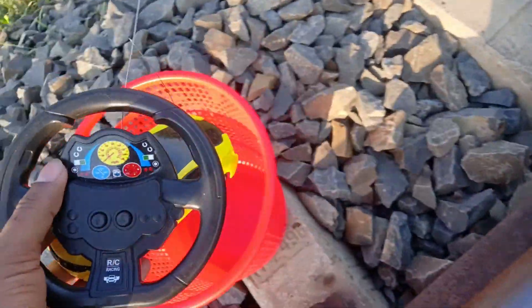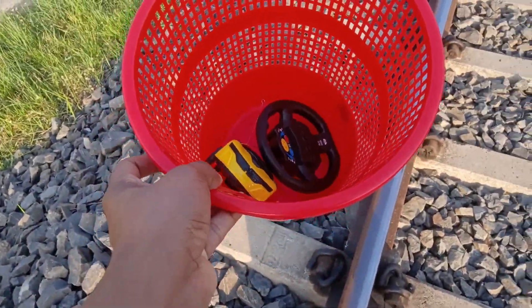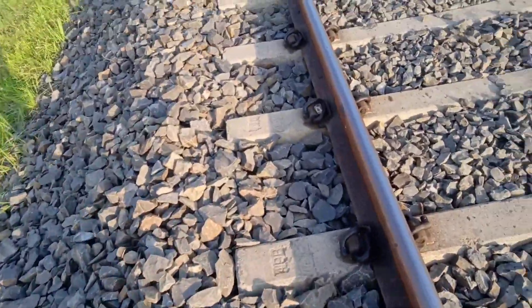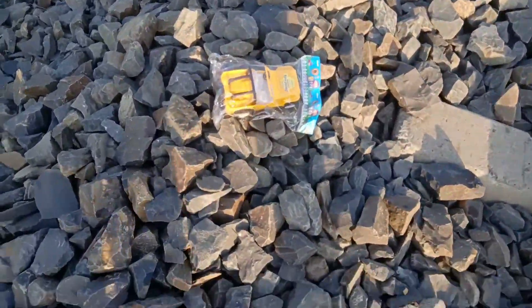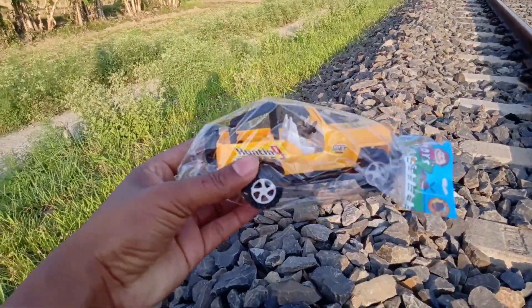Guys, look, there's a car. Remote control. Yellow color. RC car — look, there's a car. Look guys, there's a car. This car.